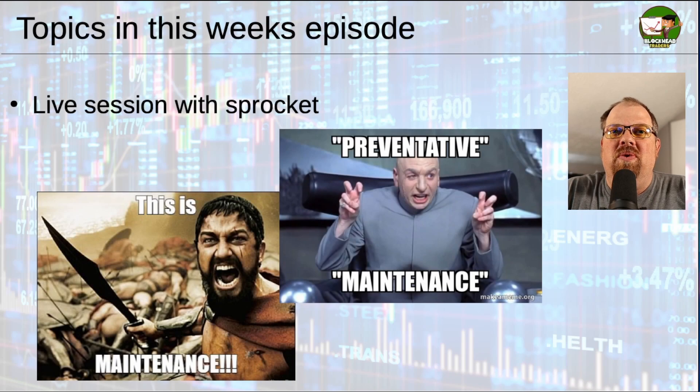Today is Friday, October 20th, 2023, and this is Blockhead Traders Weekly. In this week's episode, it is a special day because I actually am not at my day job today, so that means the market is actually open. I postponed the recording this week to actually do it during market open, and this is an expiration Friday, so some of my options are actually expiring.